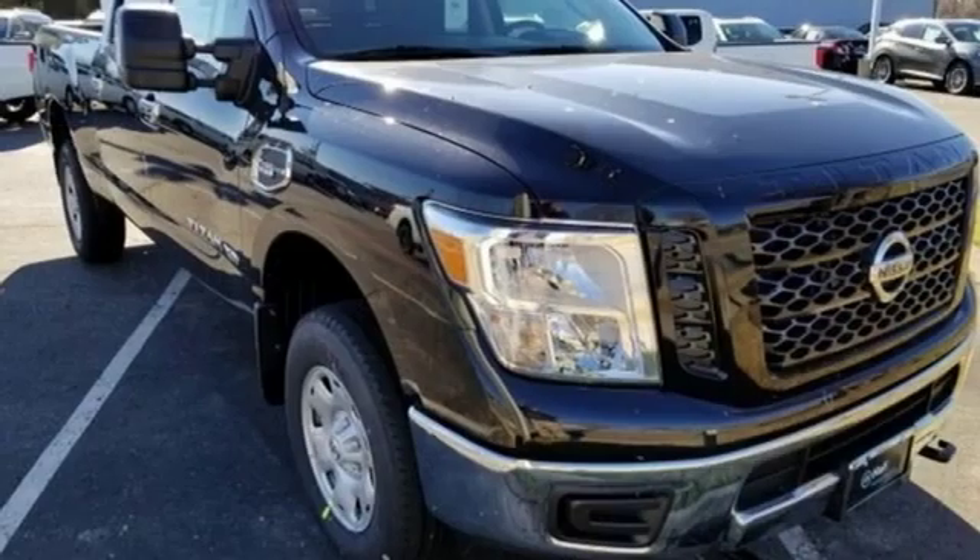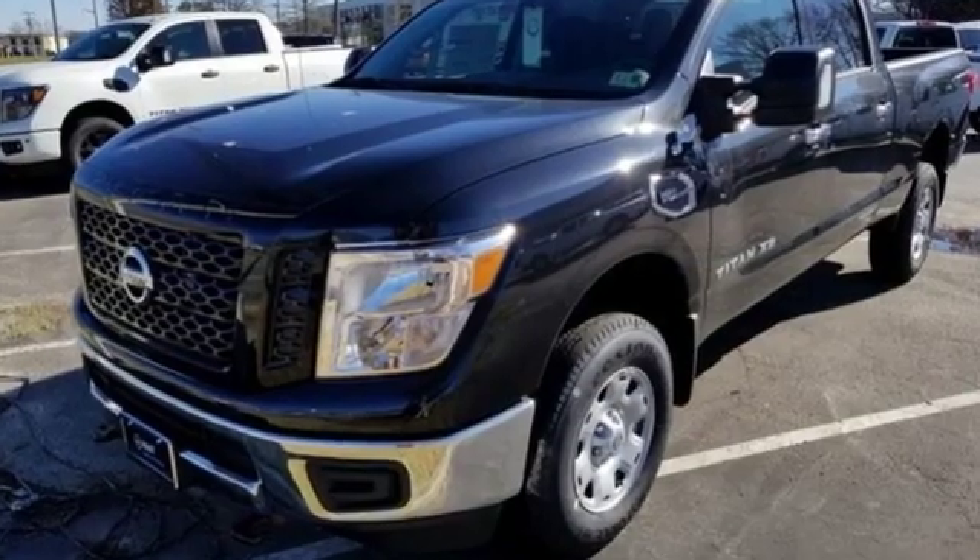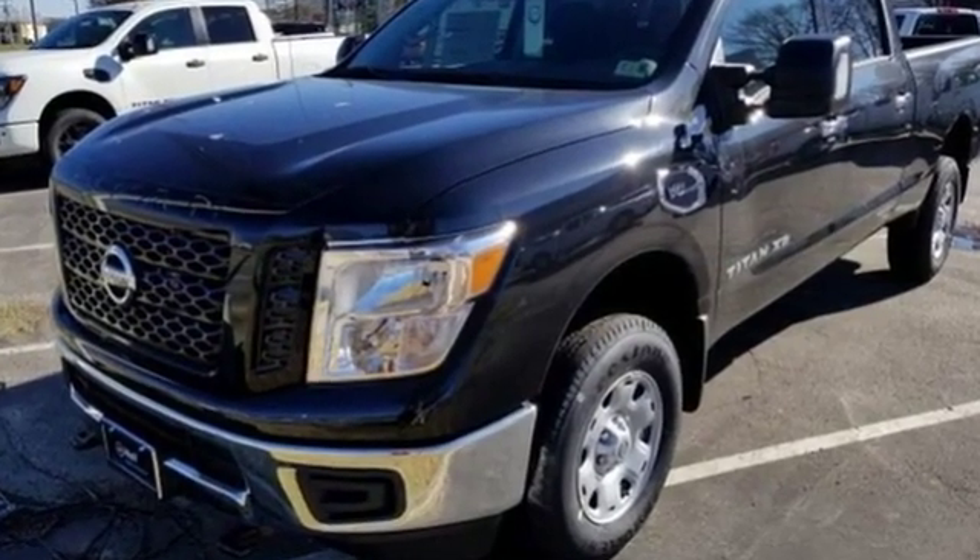Innovation, excitement, Nissan. They say a journey begins with one step — in this case it begins with a test drive. Start your next adventure today.